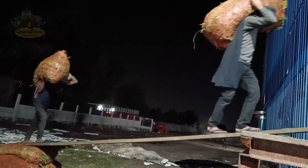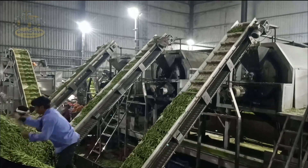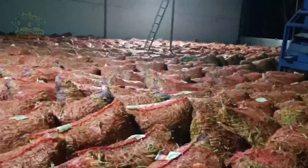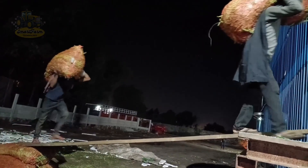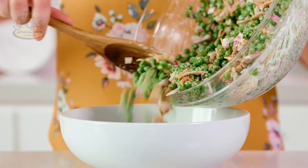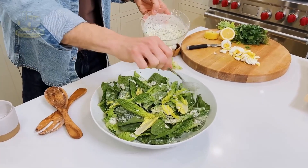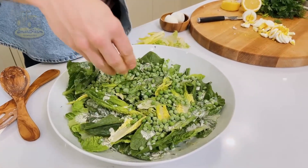Each year, global pea production ranges from 20 to 22 million tons, with Canada, Russia, and China being the top producers. In Canada alone, the 2024 production is over 3.2 million tons, accounting for more than 14.5% of global output. With rising demand, peas are not only a staple food in many households but also an ingredient in various processed products. The largest importing countries — India, the United States, and China — have high demand for peas, partly due to the increasing need for healthy food options.